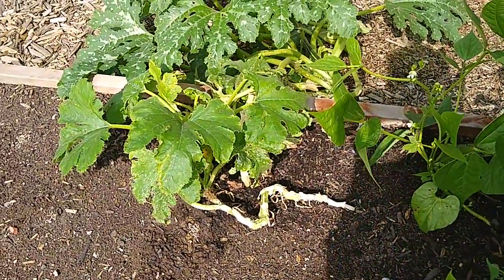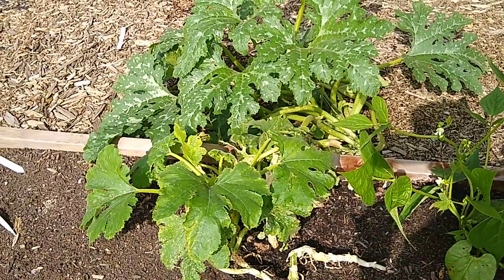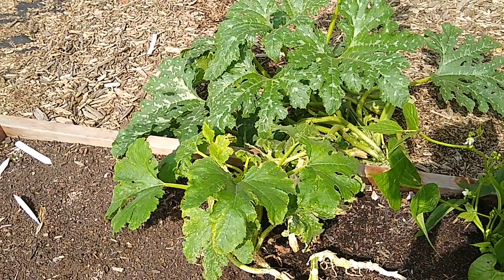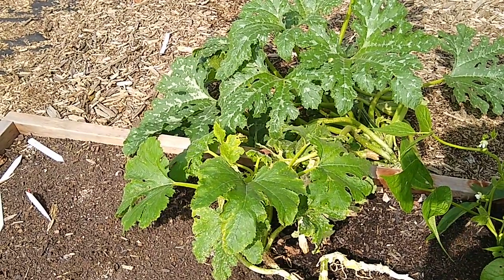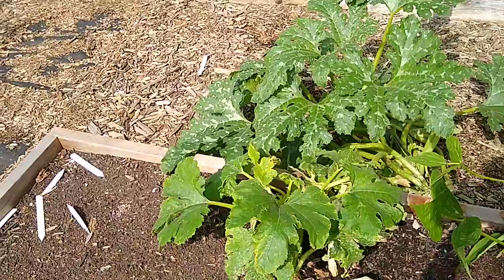The zucchini are slowing down, but we should have some zucchini for the next week or so. There's only one summer squash plant left that made it through all of the wind and rain, and I can't tell if those squash were pollinated or not. So I'm watching those to see if we'll have them this week.